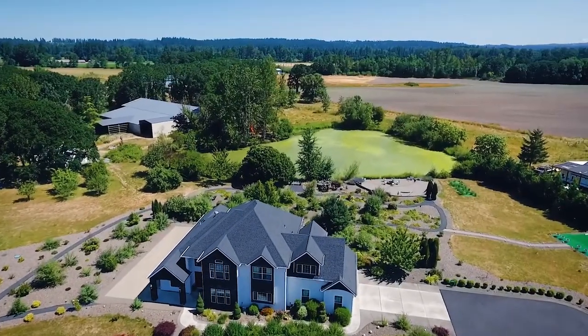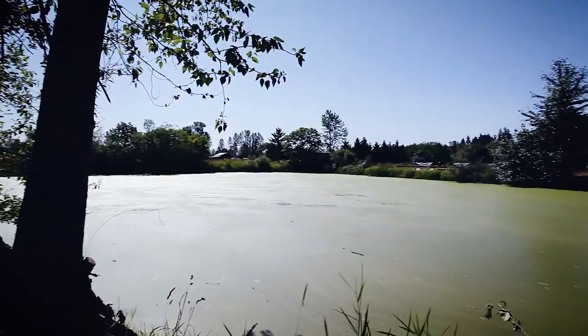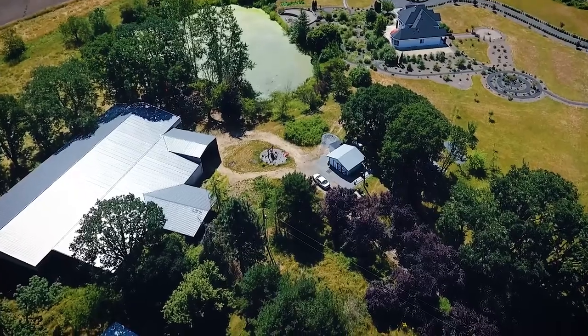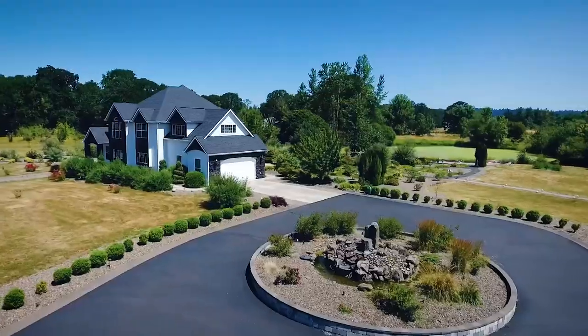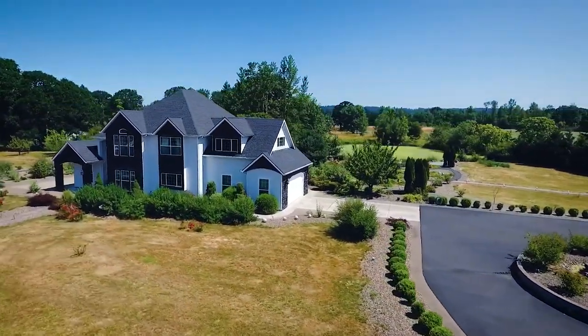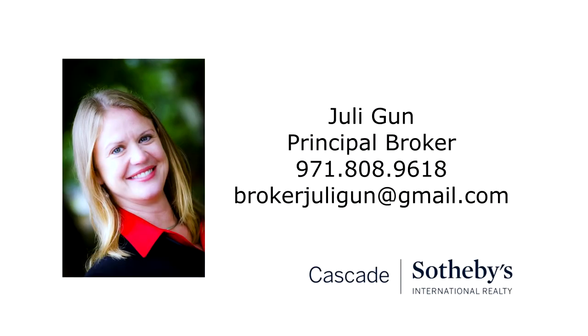From exotic plants to fruit trees, it's an ideal place for enjoying your garden. A rare opportunity for a peaceful and luxurious country estate with its own private pond — it's all here waiting for you to call home. To schedule your own personal tour, please contact Julie Gunn with Cascade Sotheby's International Realty at 971-808-9618.